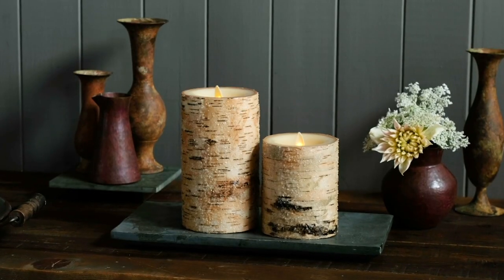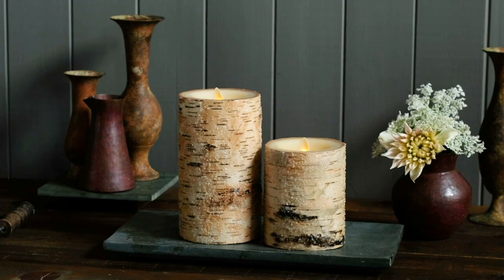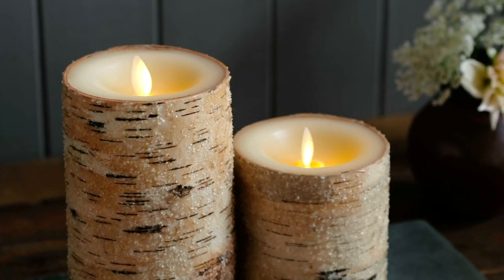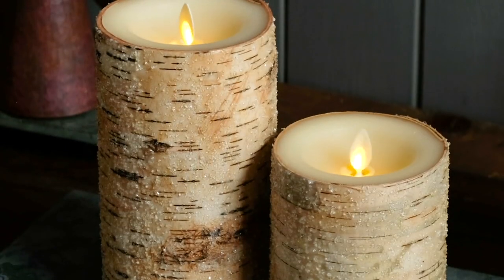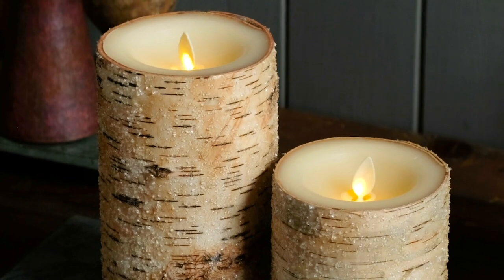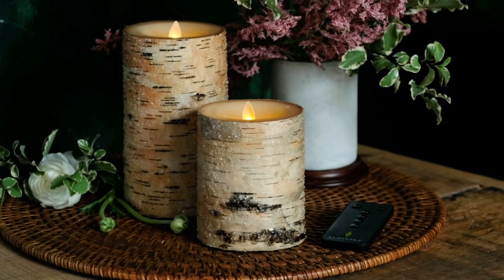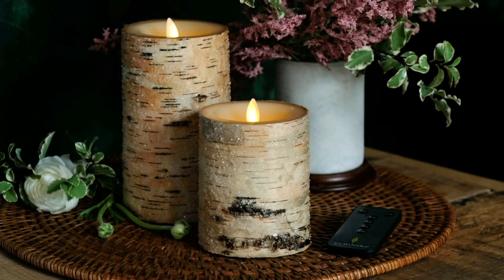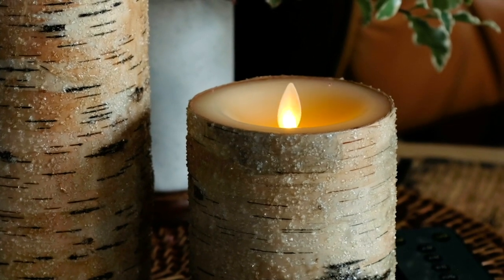Let's talk about these pillars. Martha, as we look at this video, I love the inspiration behind all of the candles that you bring to us here at QVC. This is a collection of a four and a six inch candle done by your collaboration with Luminara. And you've done something extra special, which they've never done before — this beautiful wrapping of either birch or cedar, and then they've sugared them to make it look like icy winter.